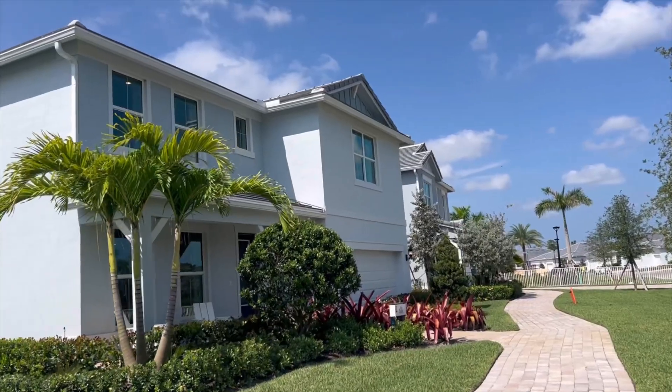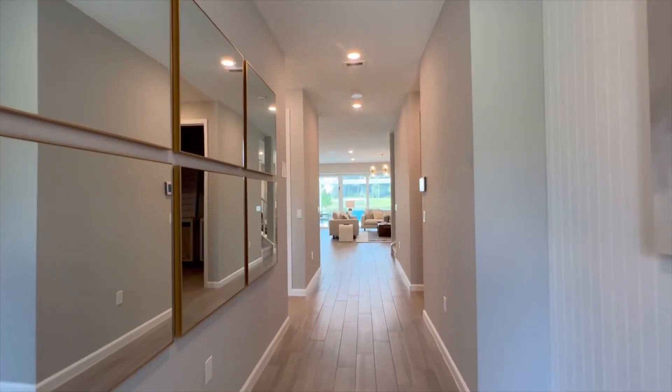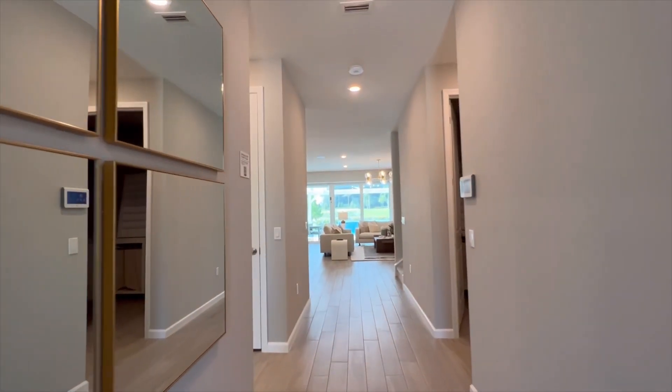I'm going to do a full walkthrough of one of the beautiful model homes here — a two-story — so you can get a feel for this builder.